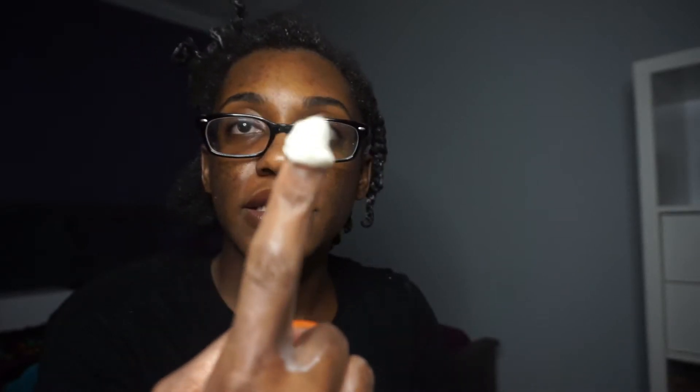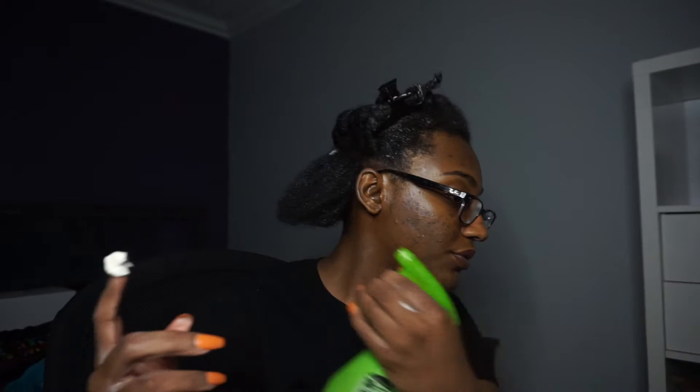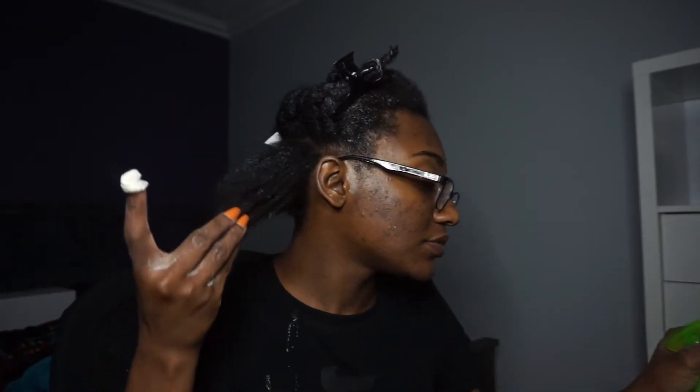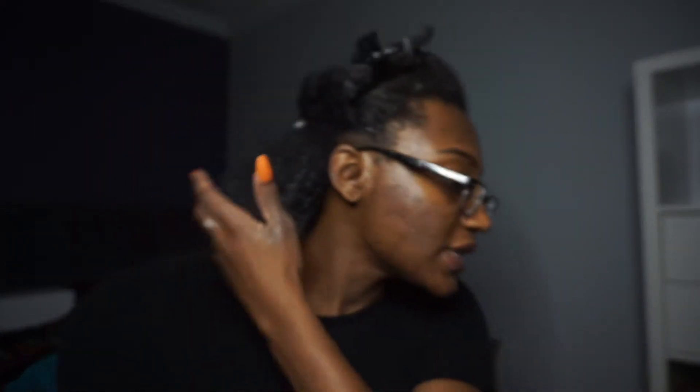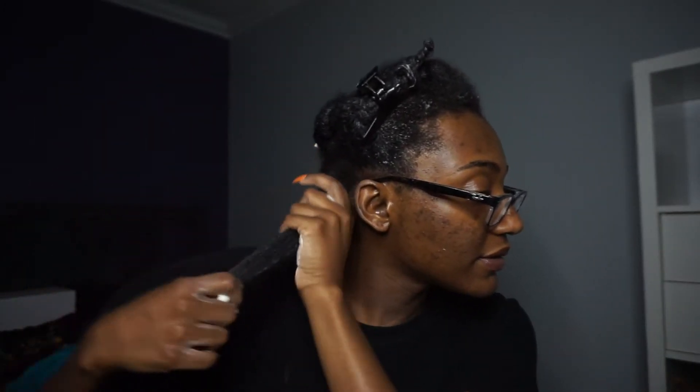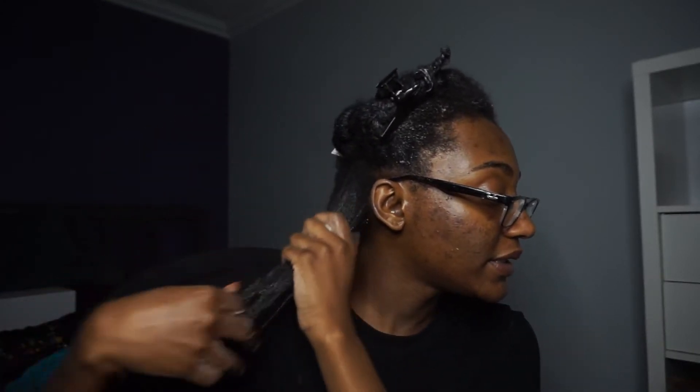This is how it looks — it's definitely on the thicker side. I put a little bit of water in there to mix it in. It's pretty thick but it's a nice consistency; it's not too thick to where you can't apply it, but it is thick.